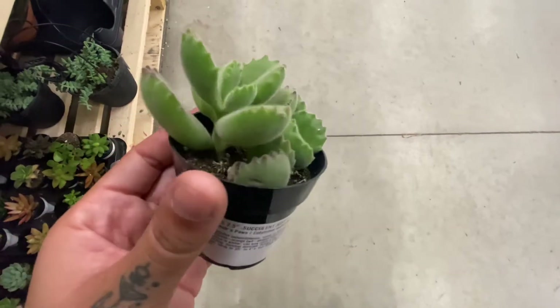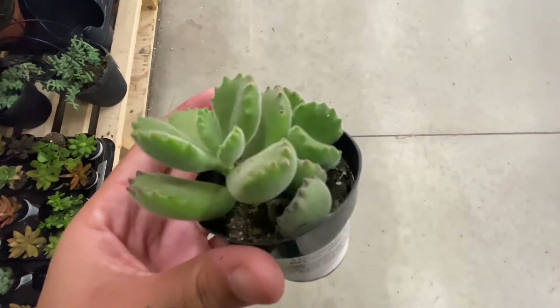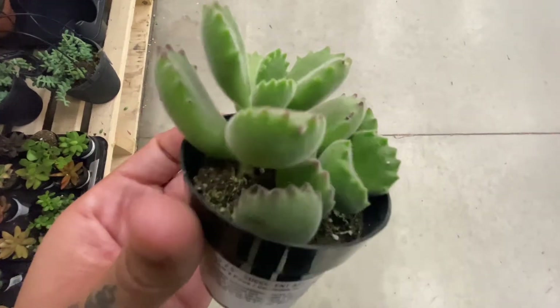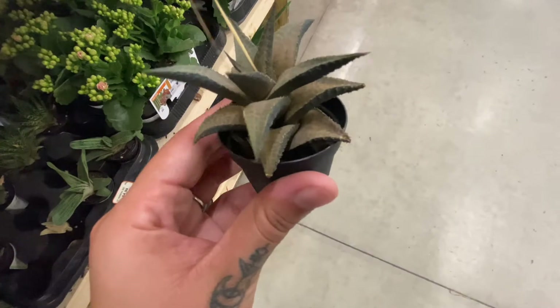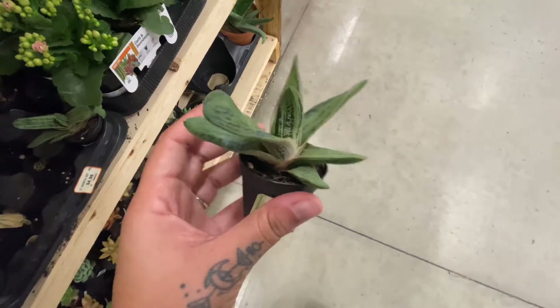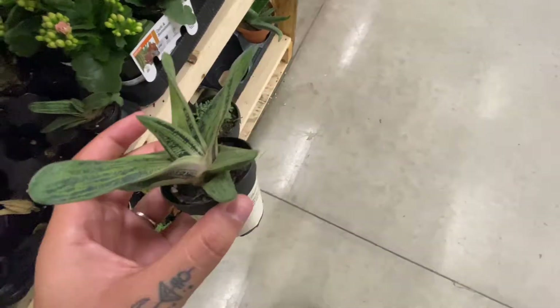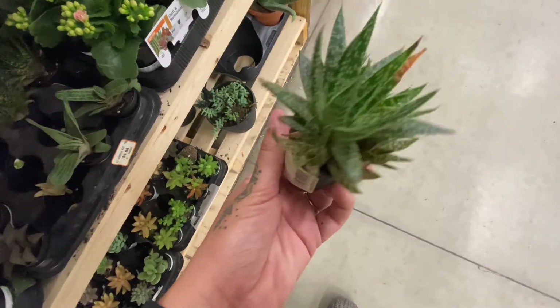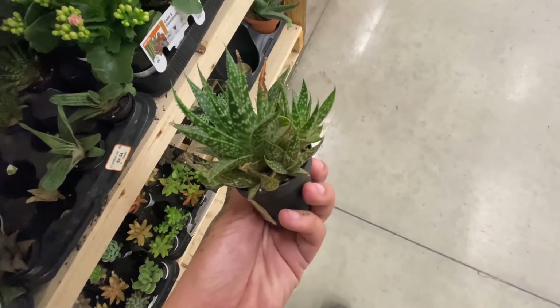And this one is literally so difficult to keep alive. I have a variegated version that has like two leaves, and it's the fourth one I'm trying to keep alive. This is so adorable — I love the texture on it. And it seemed to be flowering. And then this one is so cute too, I love the shape. Love, love, love haworthias. Look how many pups this one has — all jam-packed in there.